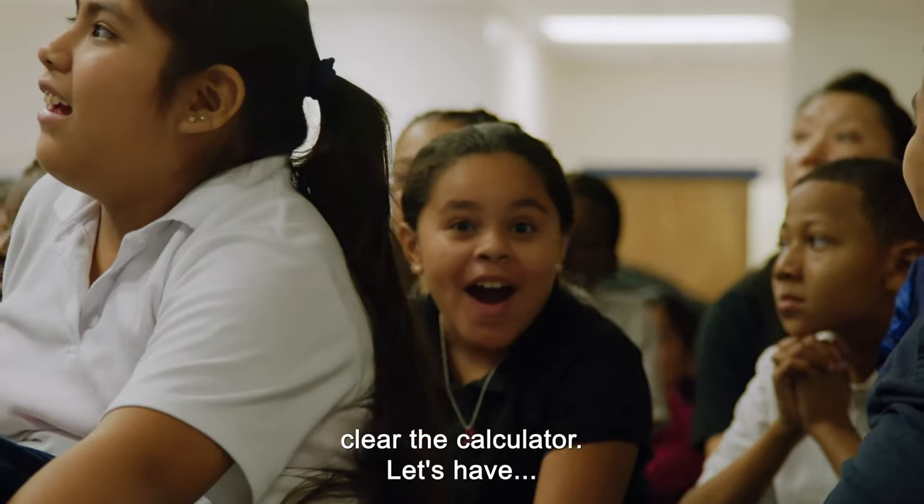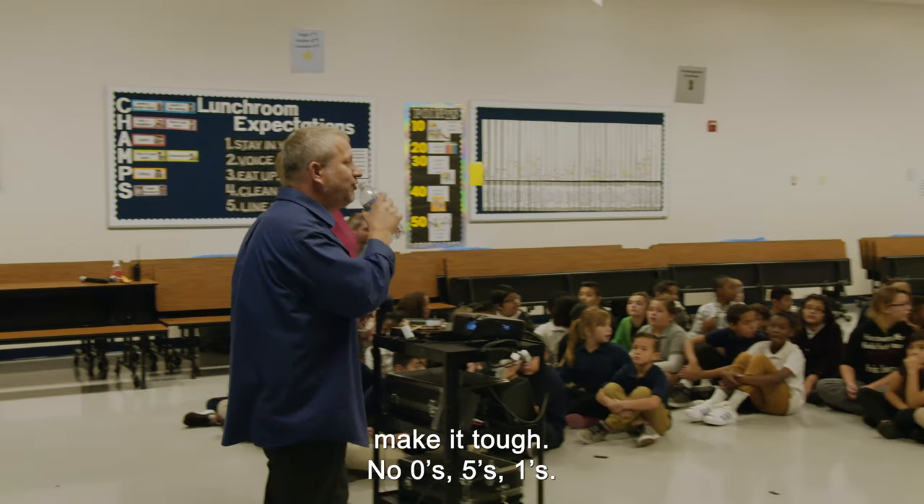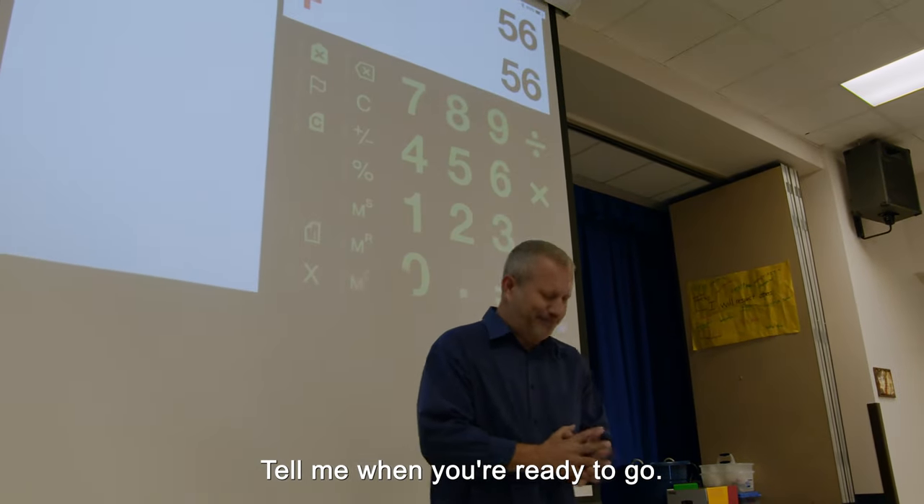Clear the calculator. Let's have a two-digit number you'd like me to count by. Make it tough — no zeros, fives, or ones. Fifty-six. Okay, so fifty-six plus fifty-six. Tell me when you're ready to go.